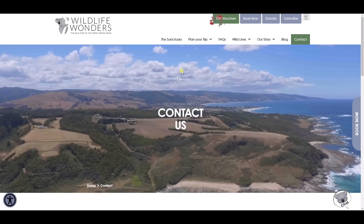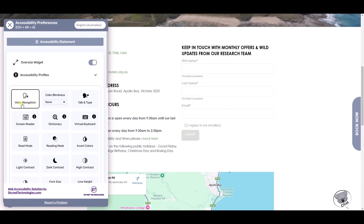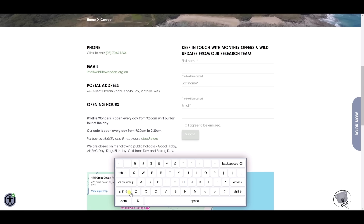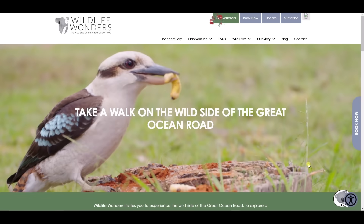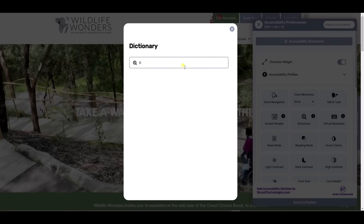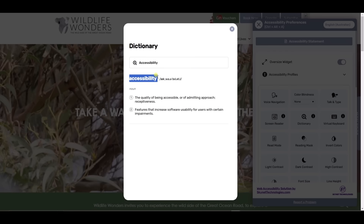The virtual keyboard feature in All-in-One Accessibility allows users with motor impairments or those who cannot use a physical keyboard to navigate websites easily. The dictionary search feature provides users with quick word definitions directly on the web page, offering a pop-up definition when users highlight or click on unfamiliar terms, improving accessibility for those with cognitive or learning disabilities.